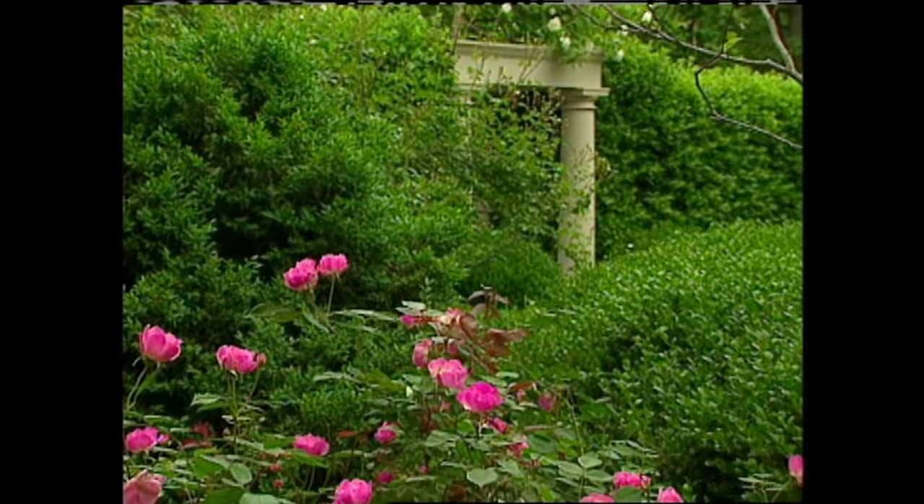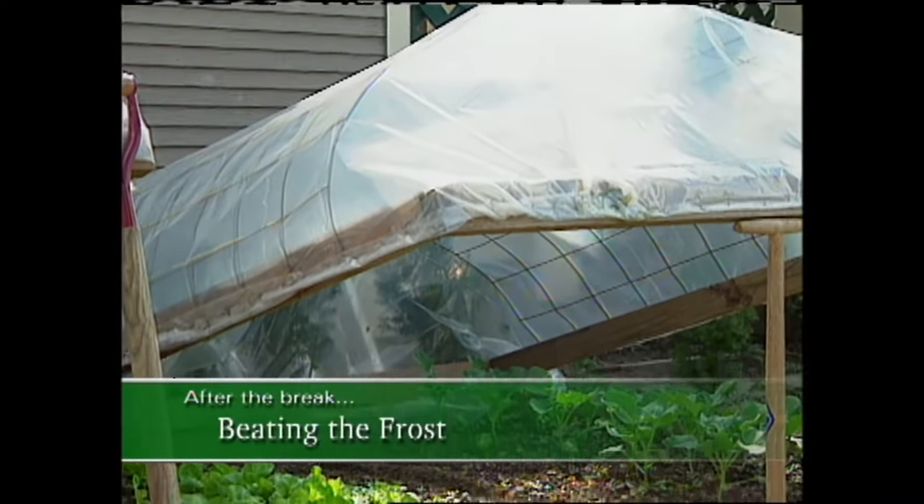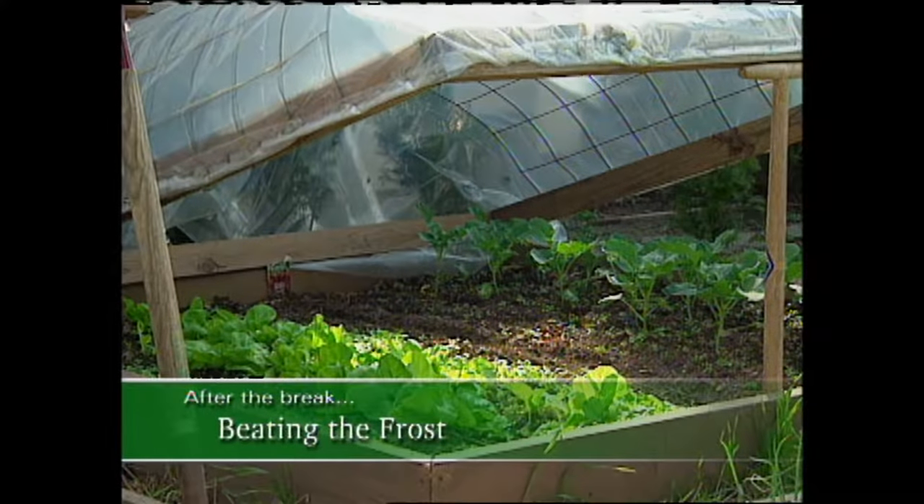Do you love roses? We'll answer a viewer question about getting rose bushes ready for the cold days of winter, and I'll share with you a secret gardeners have been using for centuries to beat old Jack Frost. More to come right after this.